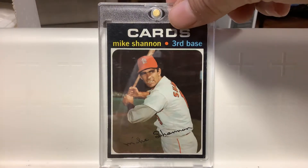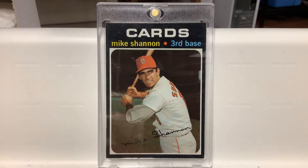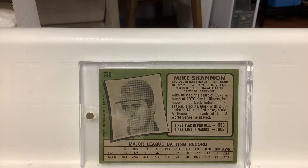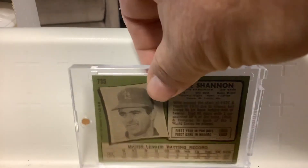Here's one more of Shannon. This is the same situation as the '67 — this is the '71, a short print high-numbered card from the final series. And actually, he didn't even play in '71. He got sick in 1970, played part of the year, and they were hoping he would play in '71 but he never did. So that's his final card — number 735 — and it is short printed. A little pricey too.